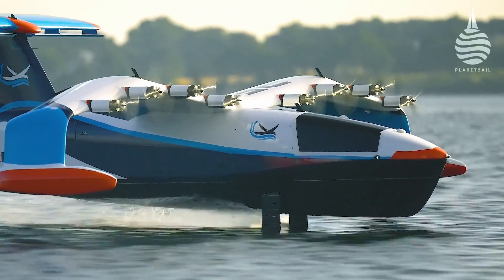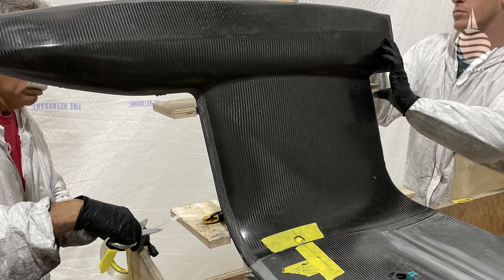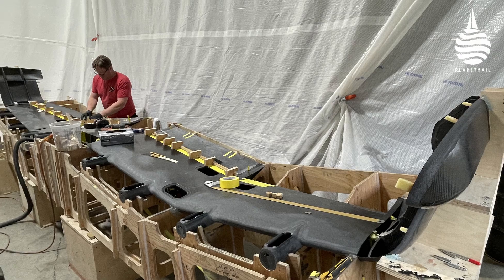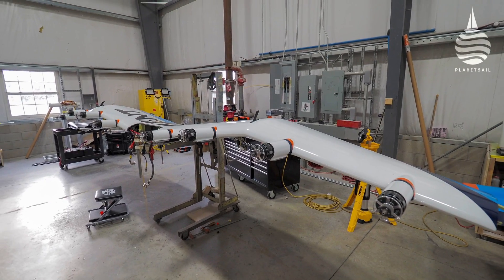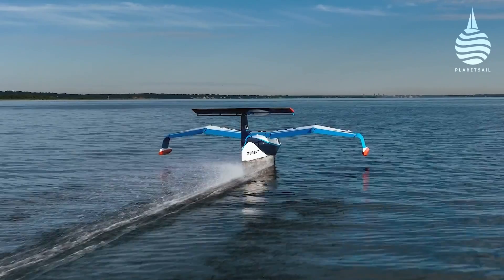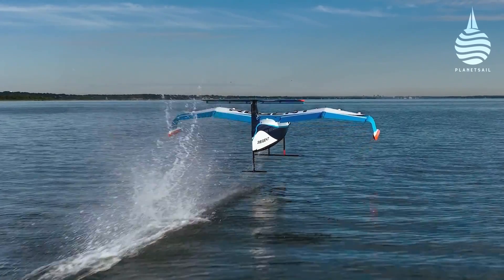Moore Brothers in Bristol, Rhode Island were commissioned to build a quarter-scale remotely operated demonstrator. It's an impressive machine with an 18-foot wingspan that uses lift from the hydrofoils to get airborne more efficiently.